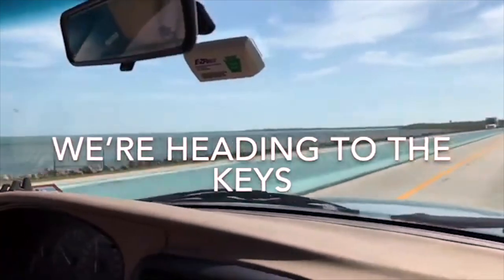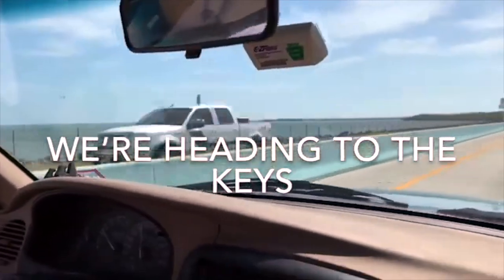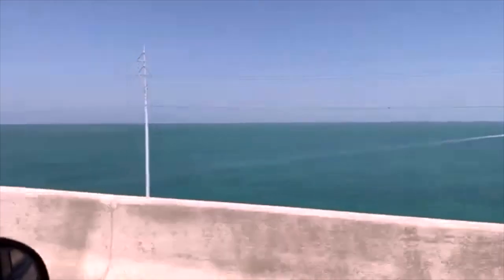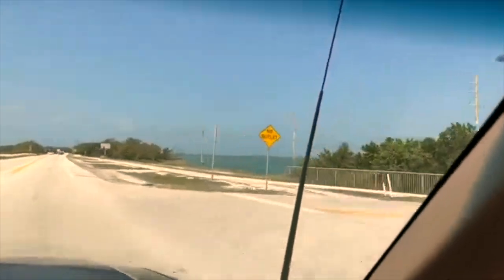We went to the Keys. I loved the Keys. When I went to the Keys, I'm like, 'Rick, I know where I want to retire to now.' So we were out and I grabbed one of those home magazines and I'm like, okay, never mind. Very, very expensive to live, but I loved it there.